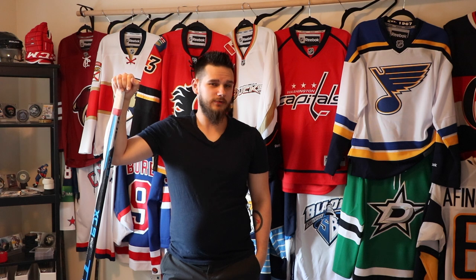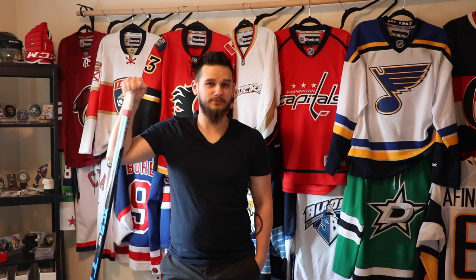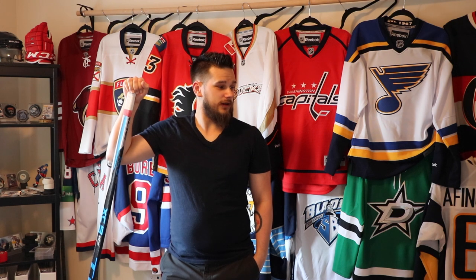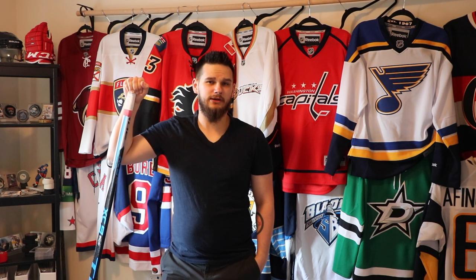Hey guys, today I'm going to show you my jerseys that I've added to my collection since the last time I did a video. I've added nine new jerseys and five that I had sent out to get names and numbers put on the back. I'll show you all of those as well as the new ones. I believe the collection is up to 128 now.